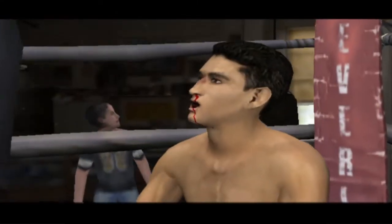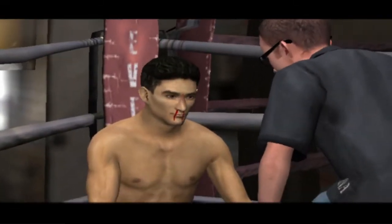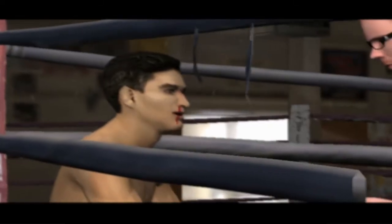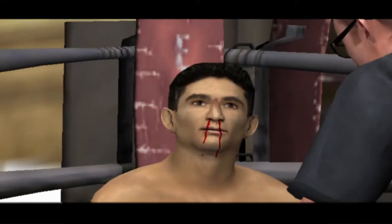The only good thing about the last round is that it's over. Look, we both know this guy is an animal. He wants to jump all over you and maul you with those power shots. When you see him load up, step up to the opposite side and counter with a quick combination.